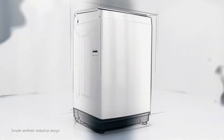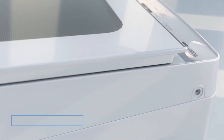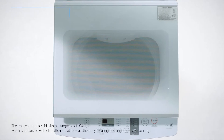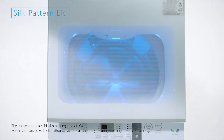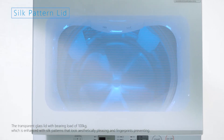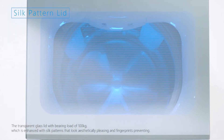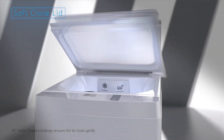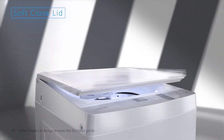T06 features a simple aesthetic industrial design with rounded corners that prevent accidental bumping or scratching during operation. The transparent glass lid bears a load of 100 kg and is enhanced with silk patterns that look aesthetically pleasing and help prevent fingerprints. A 43-degree softer closed lid design ensures the lid closes gently.